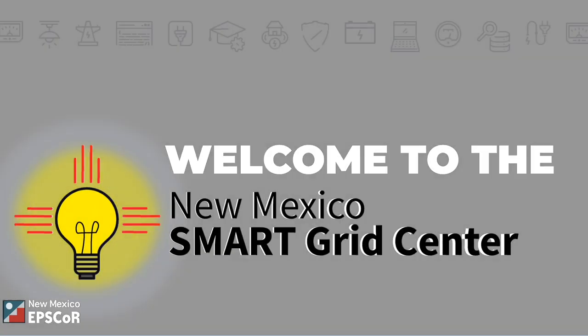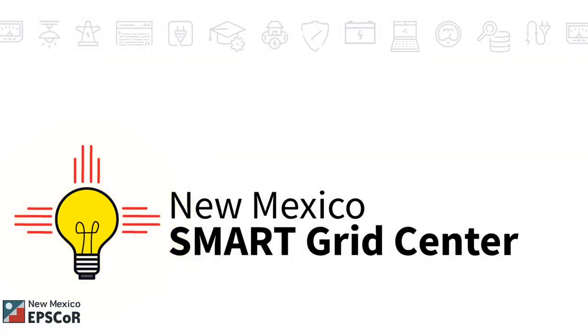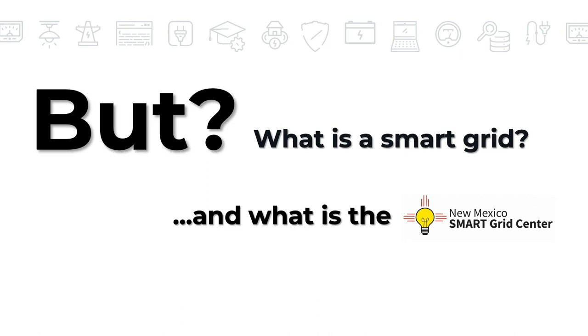Welcome to the New Mexico Smart Grid Center. We are so excited to tell you all about it. But you may be wondering, what is the smart grid and what is the smart grid center?